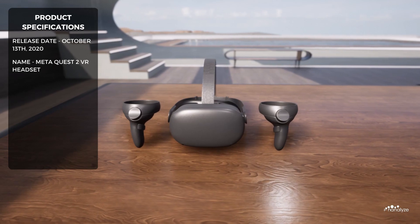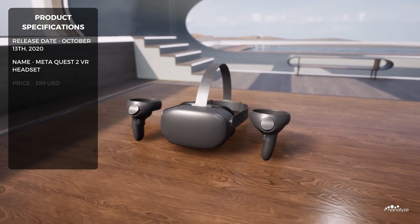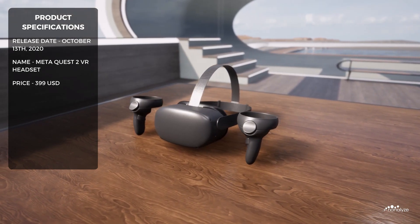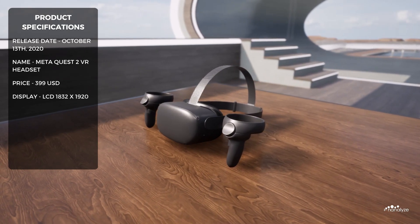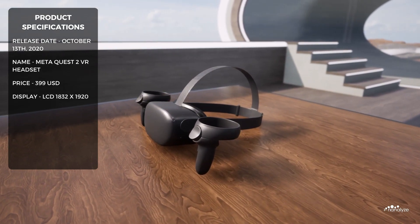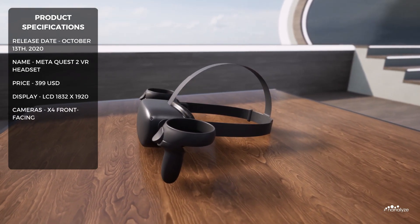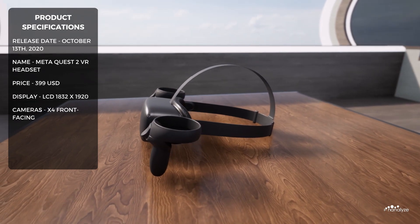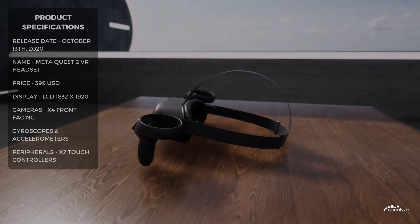The headset is designed for everyday consumers looking to enter the world of VR for only $399. The device features an LCD display with a resolution of 1832 by 1920 pixels per eye, and has a 90Hz native refresh rate. Quest 2 comes with four front-facing cameras, along with an array of gyroscopes and accelerometers, used to track the position of the two touch controllers.